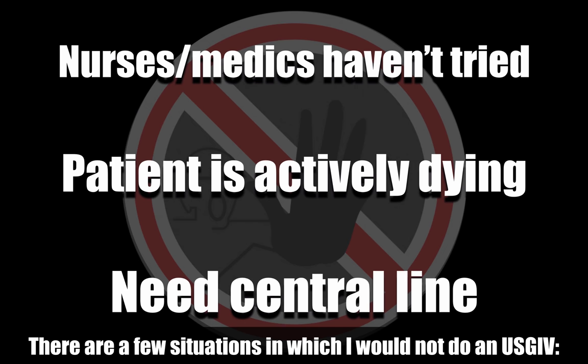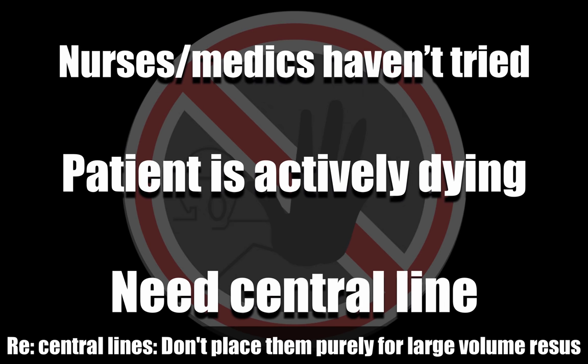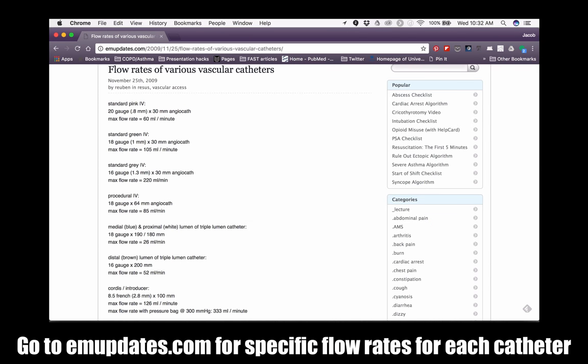And lastly, if the patient has some time — it's not super crucial that you get that IV access in the next two to three minutes — and you think the patient will eventually need a central line. Now remember, needing large volumes or to give blood is not a reason for a central line. I can give larger volumes through a good 18-gauge in the AC rather than through a traditional central line.